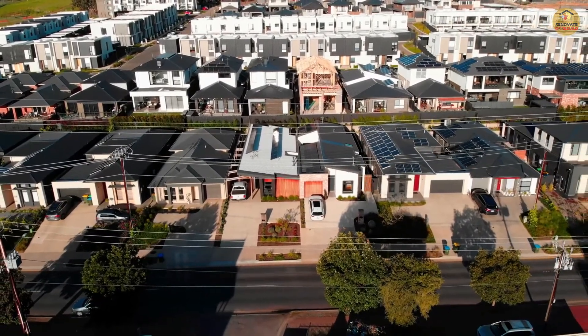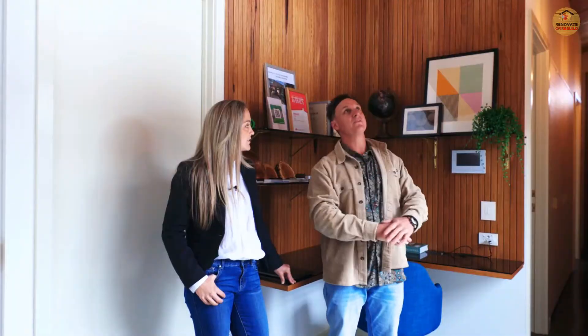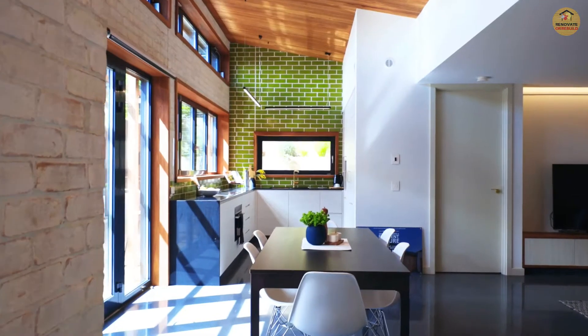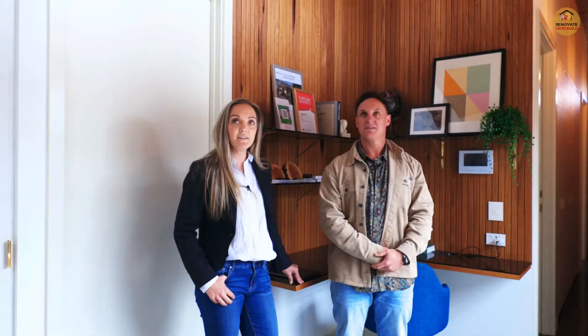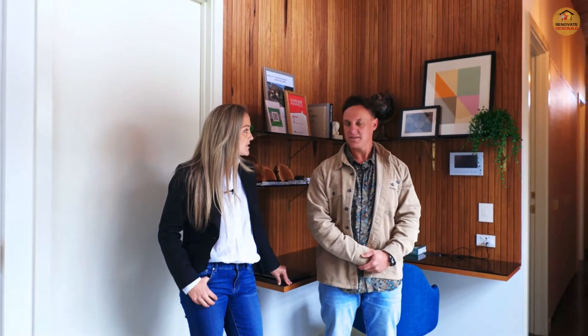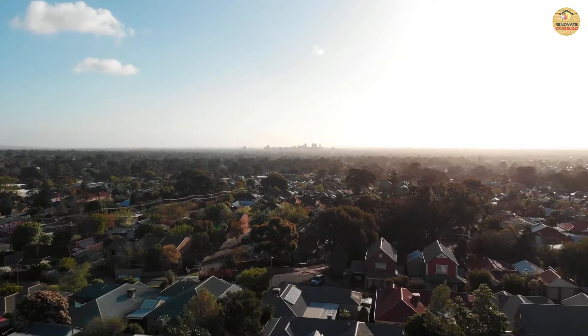We are north-facing here, so this roof is raking up to the north so that the highlight windows can go in and we capture all of that natural light. In winter we are able to capture a lot of the winter sun. The first thing is the orientation of the home — that's the first thing we think about when we talk about passive design: where's the sun and how are we going to get that into the house?